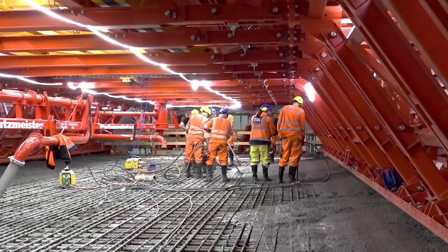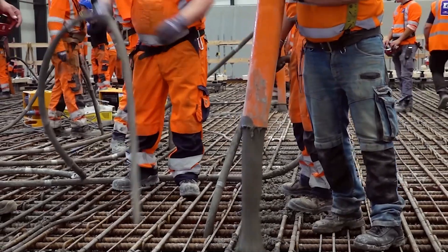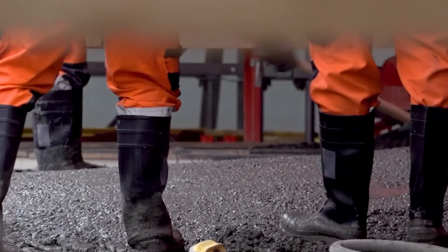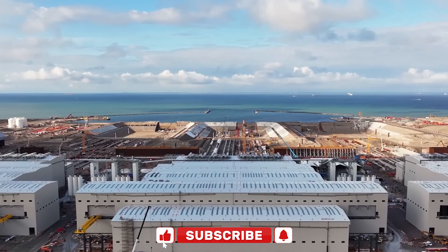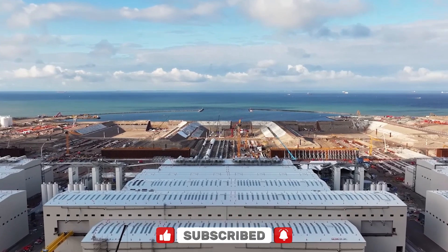The tunnel, once complete, will stretch 11 miles — about 18 kilometers — and carry both road and rail traffic. It will consist of two double-lane motorways, two electrified railway tracks, and a service tunnel in the center. To support such a massive structure, construction had to start not just with digging, but with building the facilities required to produce and transport the enormous materials needed.